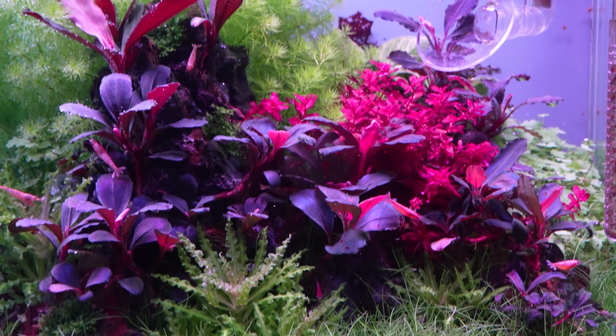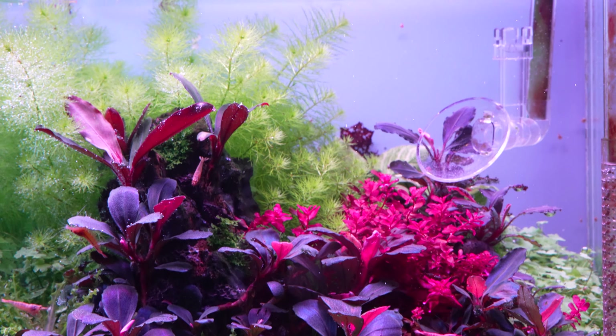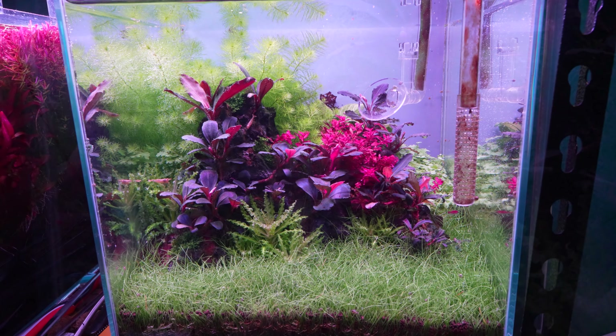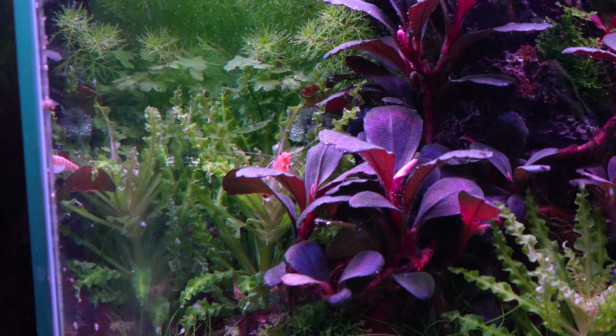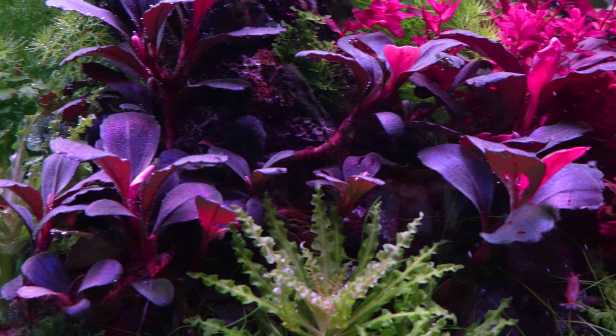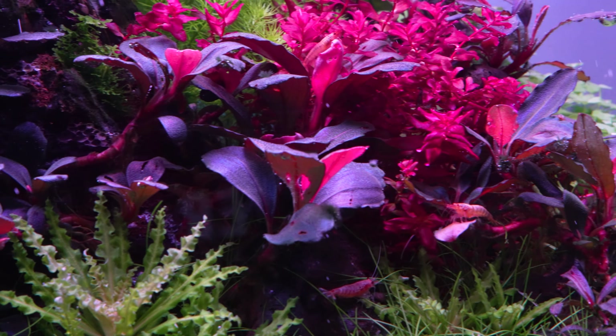Now we'll move to the other tank right beside me which has a lot of rare plants as well. In this tank we have a ton of really rare epiphyte plants, which means they attach to wood, rocks, or other decorations in the tank. A couple of the most noticeable are these different species of purple bucephalandra. I'm going to walk you through and tell you basically what's what.